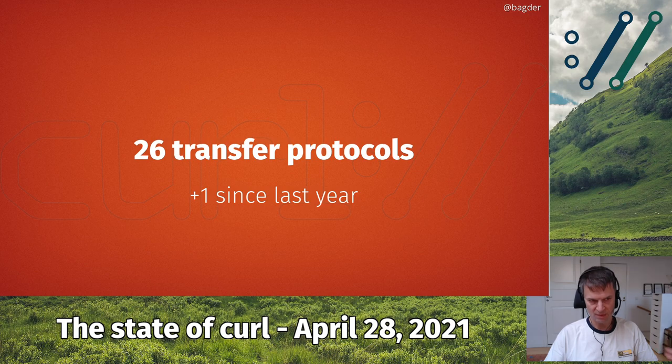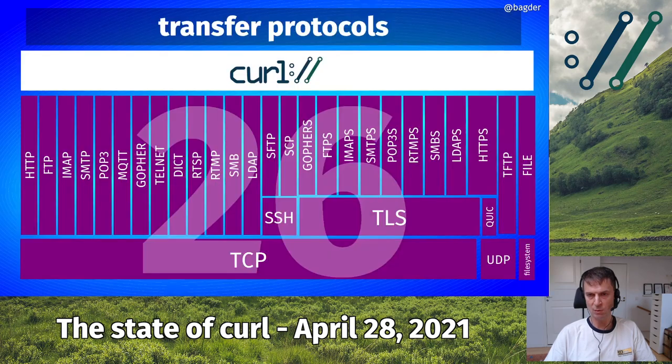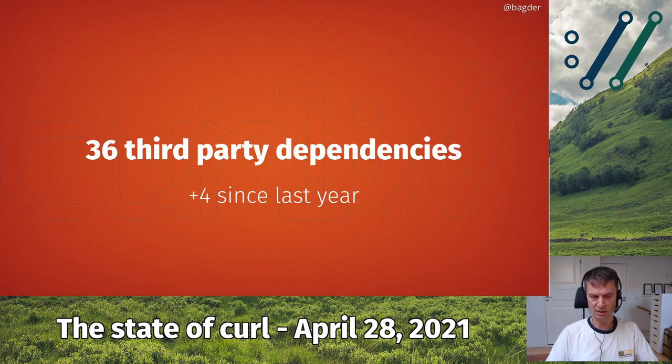We've added one more transfer protocol — now we have 26 recorded protocols, one more since last year. The new one is the Gopher S protocol, which is Gopher with TLS. From a curl standpoint it's a rather small addition because we had all the parts already there; we just combined them in a new way. We now support 36 different third-party dependencies, which is four more than last year. The primary new ones are the Hyper library for HTTP 1 and 2, the Rustls TLS library, the Z-standard compression library, and the libGSAS library for email authentication.